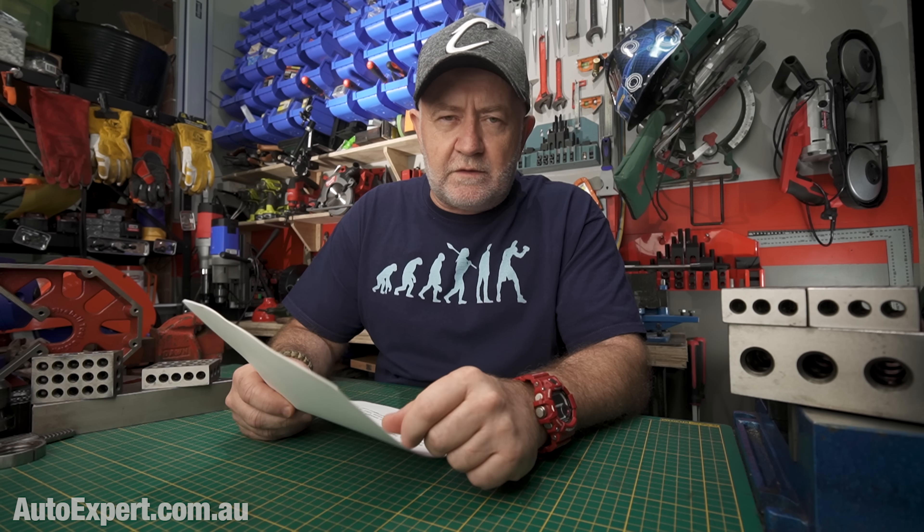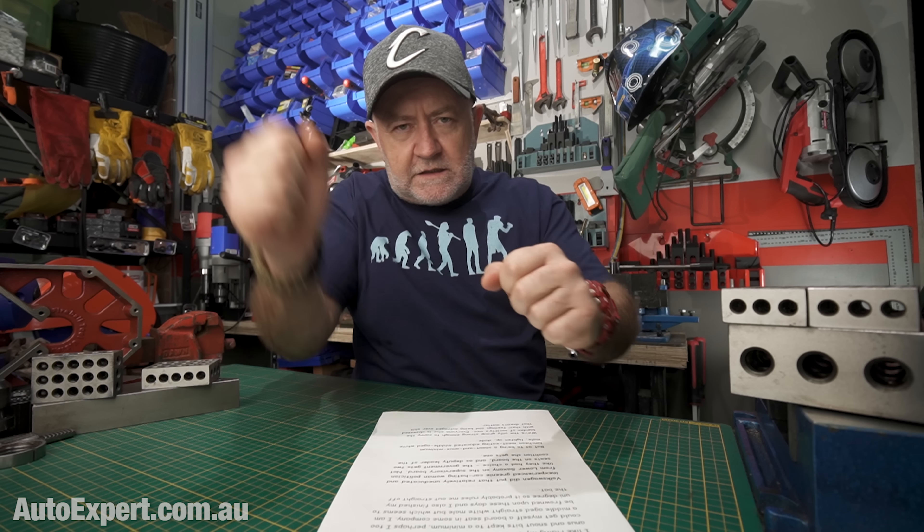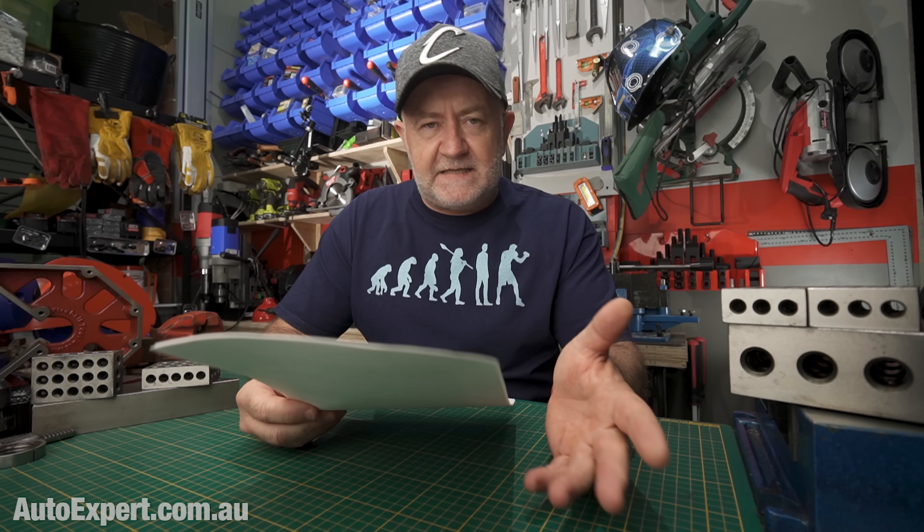Okay, so Volkswagen did put that relatively uneducated — she never finished uni — greenie who hates cars on the supervisory board of the world's number two or three car company. And that's simply because the government of Lower Saxony is a major shareholder, and that affords them two seats on the Volkswagen supervisory board. That's the only reason she's there — not because she's a greenie, or a woman, or uneducated, or any of that. They didn't really have a choice. That's just how it is.